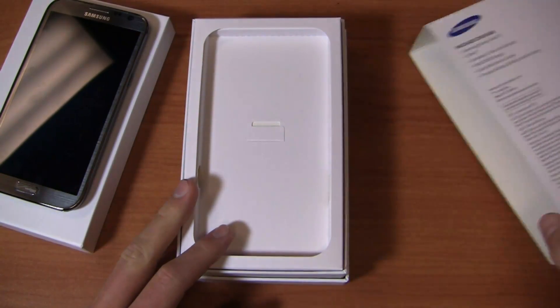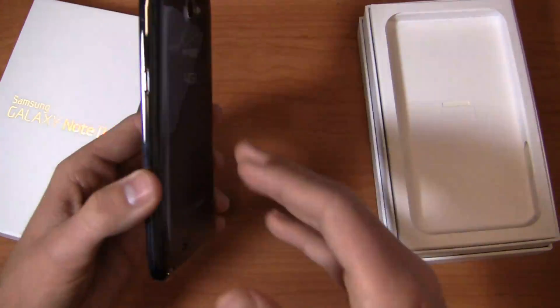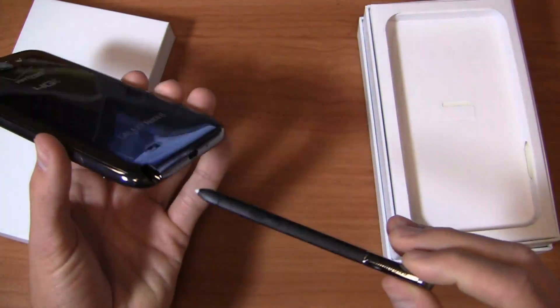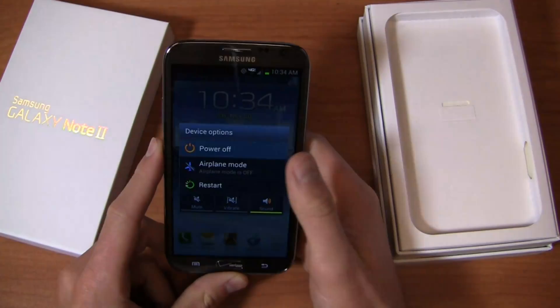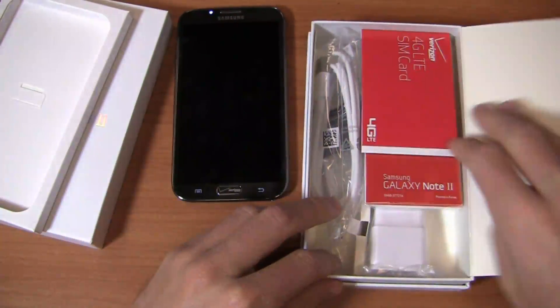Special thanks to Verizon for giving us a review unit. And just to continue on the specs list, you've got the same Android 4.1 Jelly Bean out of the gate here, and Samsung's TouchWiz user interface. It's already powered on — we're going to power it off and back on, because it just wouldn't be an unboxing without that. So we'll wait while that's powering off and see what comes in the box.